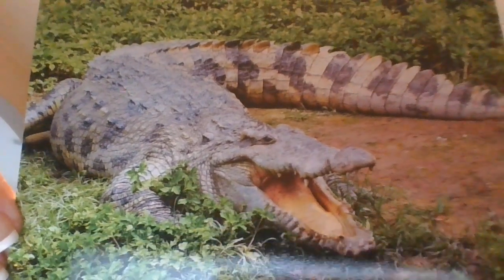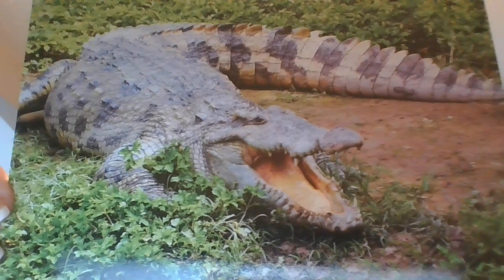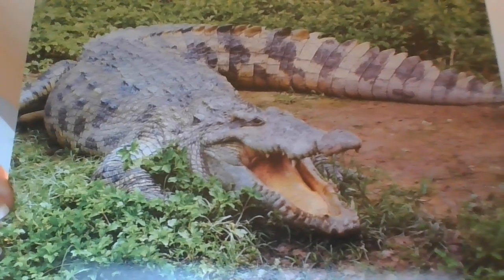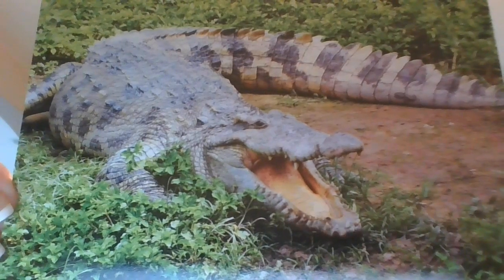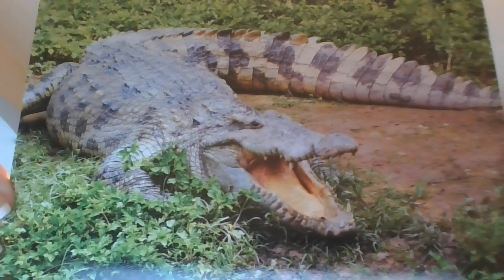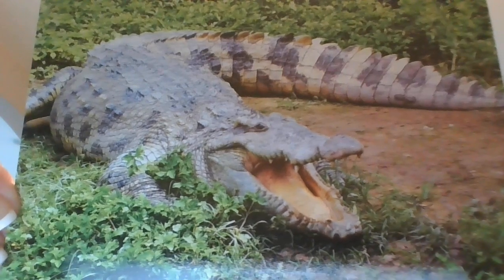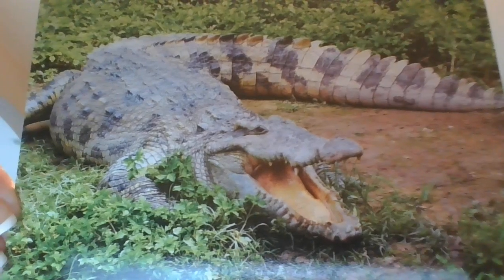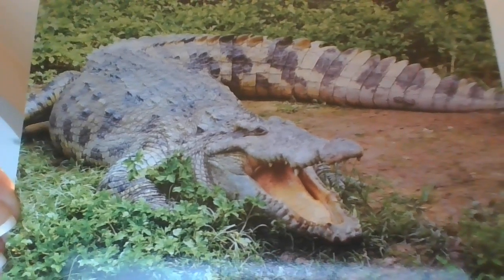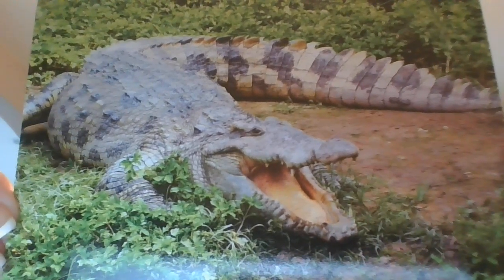Crocodile. See this crocodile? Crocodile moms take good care of their young. The moms watch over the eggs and protect the babies after they hatch. You can't see crocodiles' ears, but they have great hearing. Their ears are slits. When they swim, the slits close up so water cannot get inside.